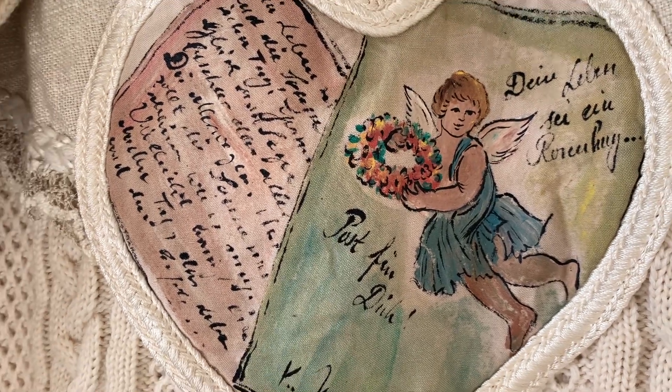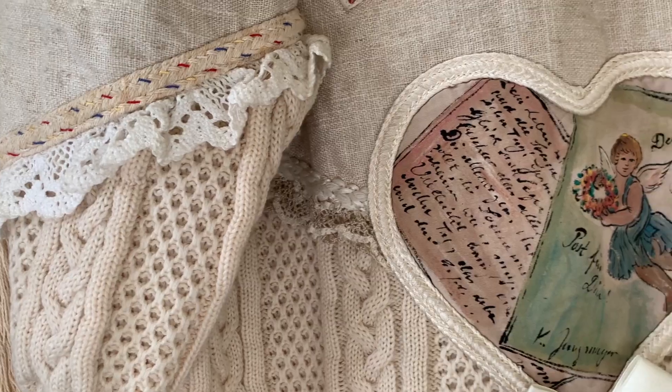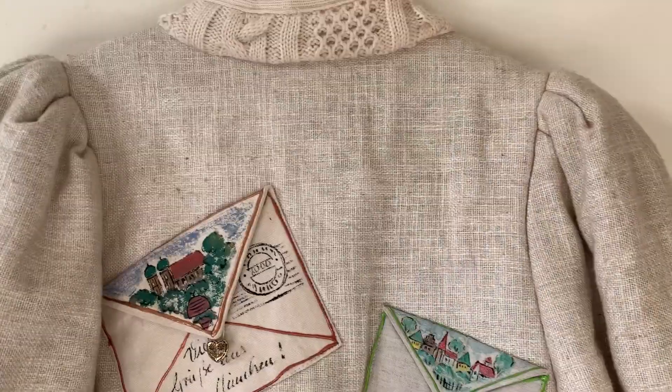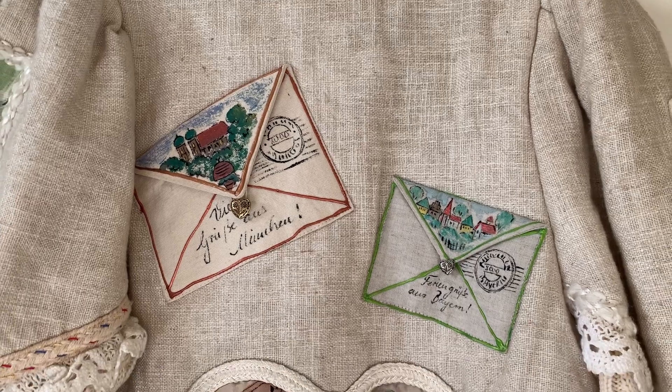There's decorative buttons, there's a bow, there's little pendants — it's just packed with gorgeous details. Let me know which one is your favourite. Do you prefer the envelopes or the tassels, the beautiful crochet bands or the hand-painted panels? I'd be curious to find out.